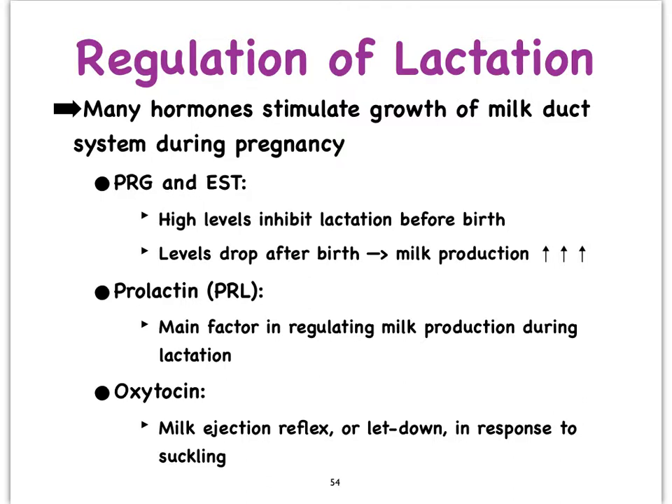Prolactin is of course the main regulating hormone for milk production during lactation, while oxytocin is the hormone that is going to play a role in the milk ejection reflex, and this is always in response to the suckling of the baby.